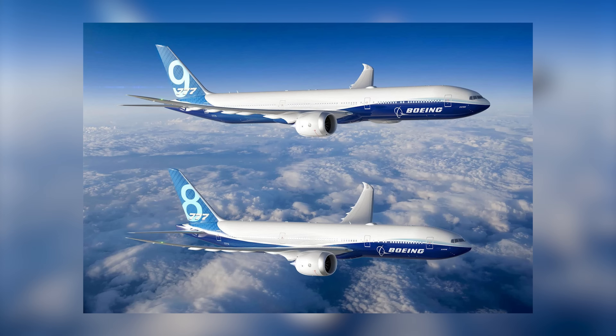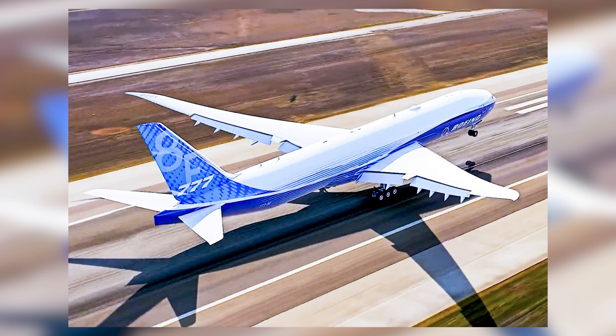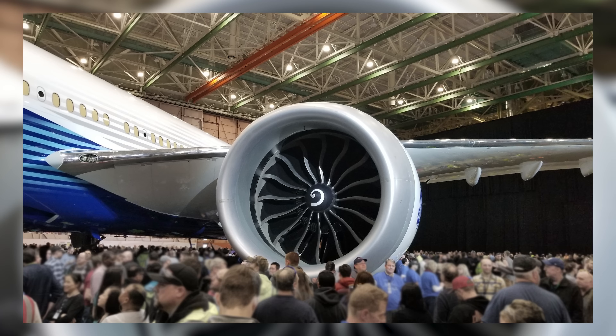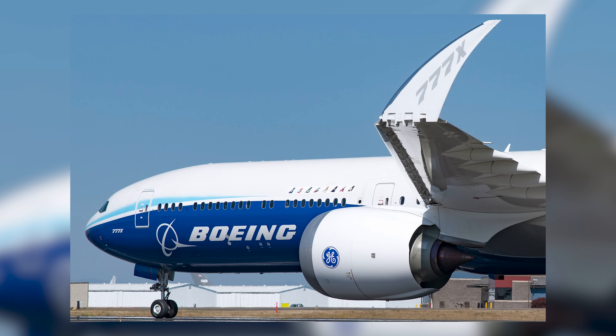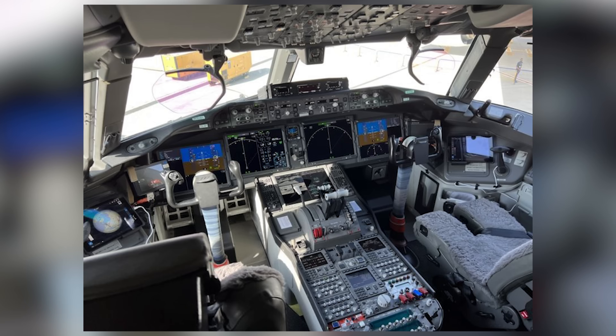In 2013, Boeing officially launched the 777X program — a bold attempt to extend the life of the 777 family and keep pace with growing competition from the Airbus A350. The new family would include two main models: the 777-8, a slightly smaller ultra-long-range version, and the 777-9, a stretched variant designed to carry over 400 passengers in a typical configuration. Both would feature next-generation GE9X engines, improved aerodynamics, updated avionics, and the most distinctive change — folding wingtips. These extended carbon-fiber wings, measuring over 235 feet across, would fold up on the ground to fit into existing airport gates, a first for commercial aviation. The 777X promised better fuel efficiency, lower emissions, and operating costs that would undercut four-engine jets like the A380. Boeing marketed it as the perfect solution for high-density long-haul routes in a post-A380 world.